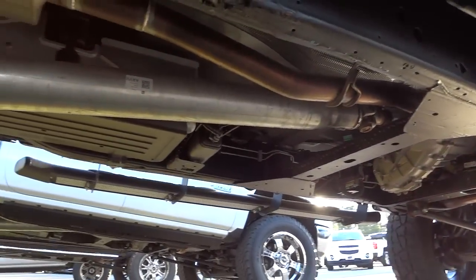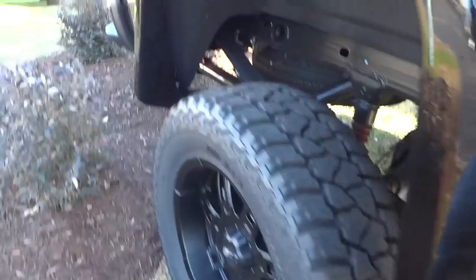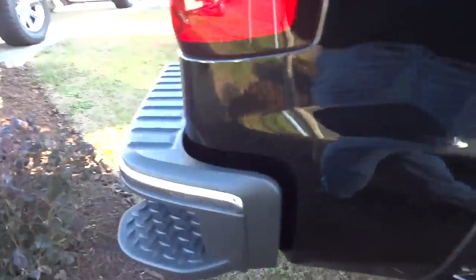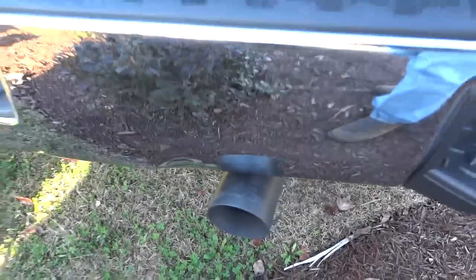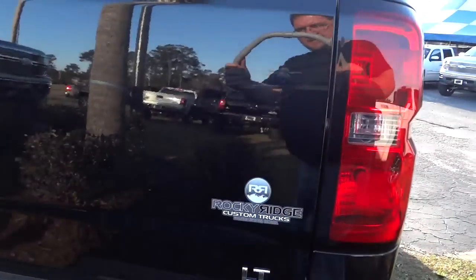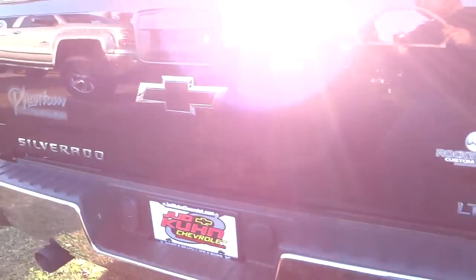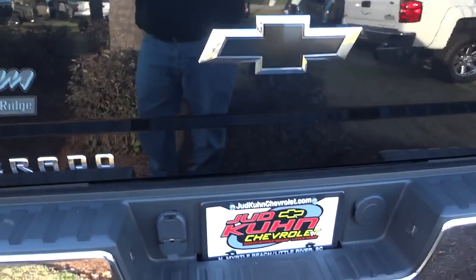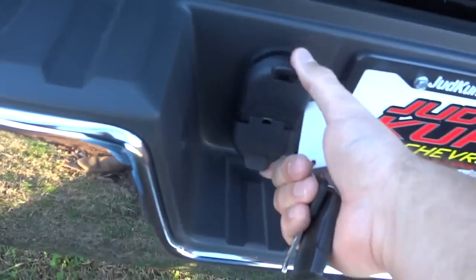A lot of customization through Rocky Ridge — they basically take a brand new truck from the factory and add a bunch of awesome to it. There are steps on the tail and the back bumper, Flowmaster exhaust, the big Chevrolet emblem blacked out in the middle, and your towing package with both connectors.